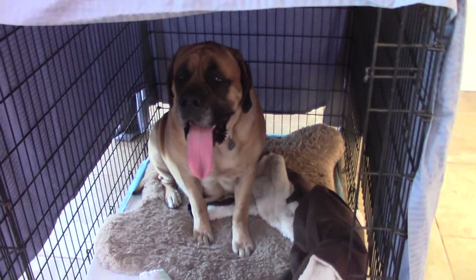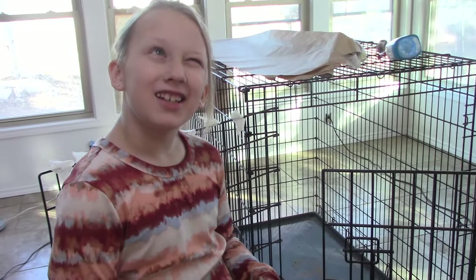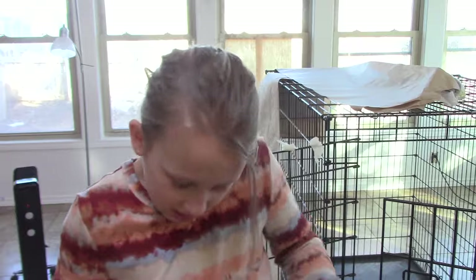I'm going to take her temperature here in a minute and see where she's at. And I got my number one whelper helper today. How many puppies have you delivered, Charlotte? How many litters have you helped deliver? Seven litters of puppies.